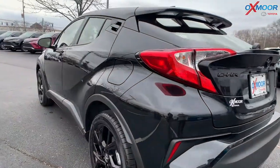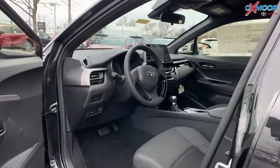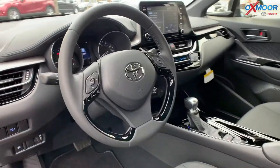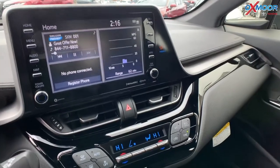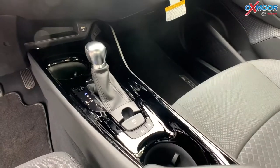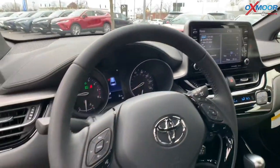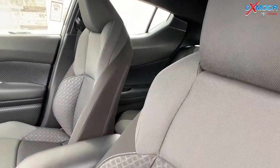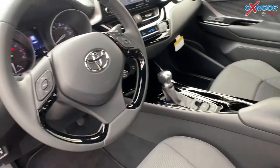Now, why don't we jump on into the interior. You're going to have an 8-inch touchscreen. The vehicle does have 6 speakers. You're going to have Bluetooth, Apple CarPlay, and Android Auto. The vehicle also has Toyota Safety Sense 2.5, so you're going to have a pre-collision system with pedestrian detection, lane departure alert, automatic high beams, and lane tracing assist with roadside assist. There are 10 standard airbags on this vehicle.